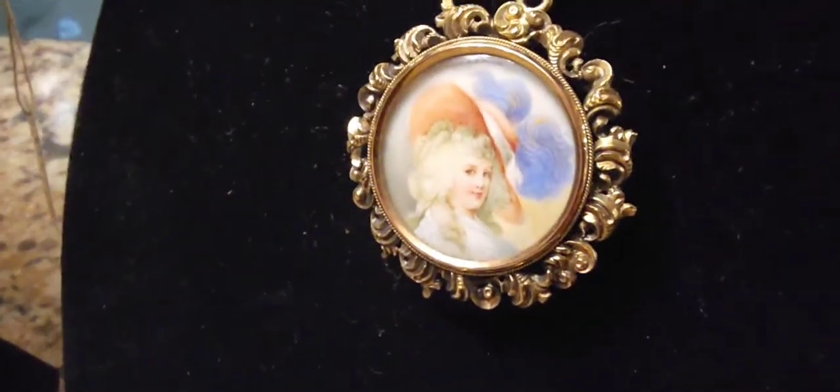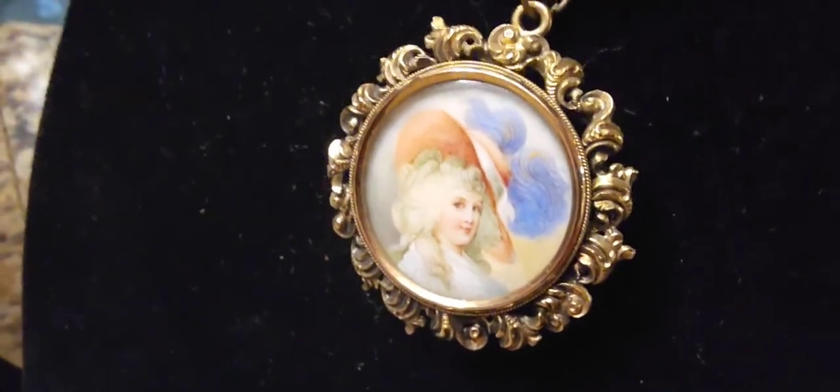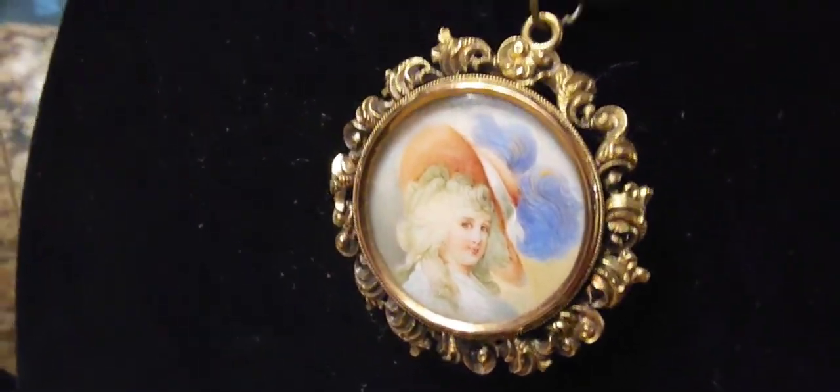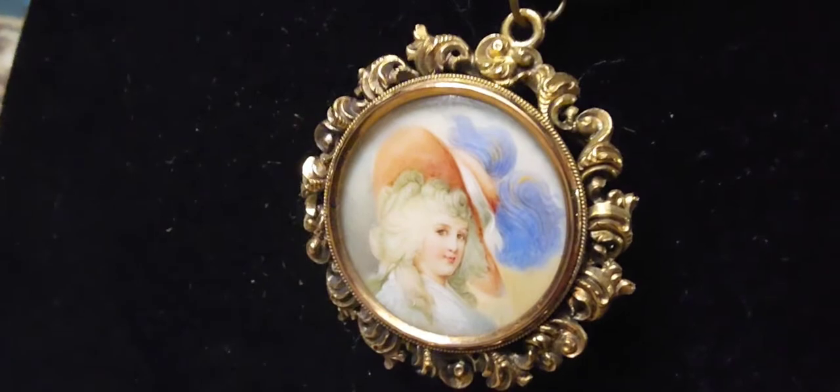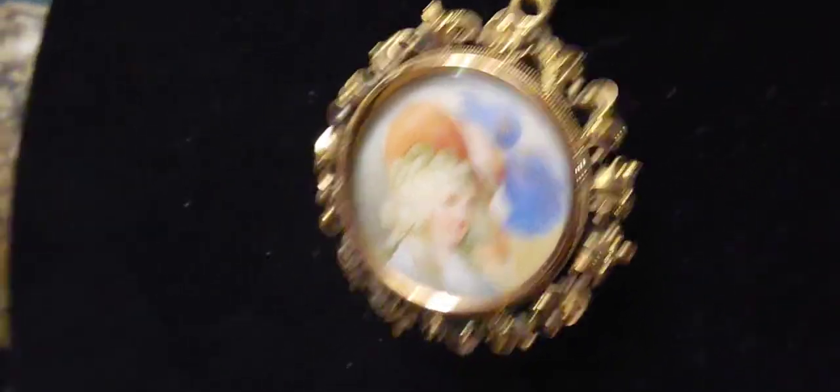I think I like the porcelain ones the best. And this one's ivory, by the way — a painted portrait on ivory. This one I tested; it happened to test as 10K on camera, and then when I tested it for 14K with the solution and the acid, it actually tested as 14.